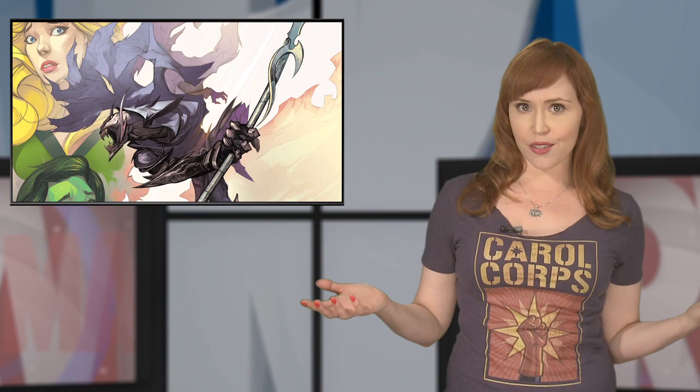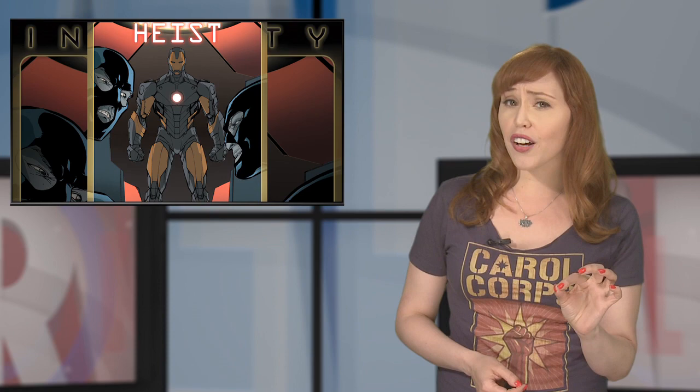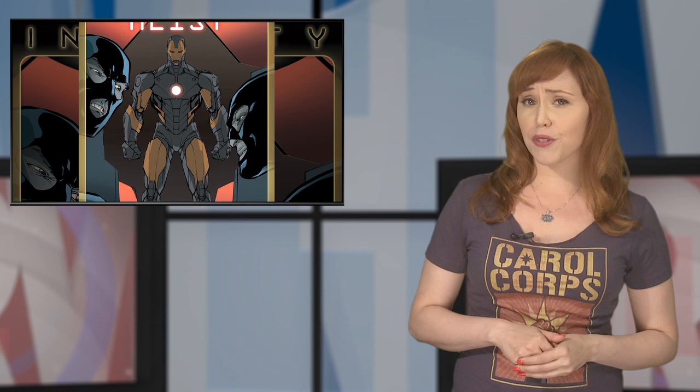The limited series Infinity Heist by Frank Thierry with art by Al Barrio Nuevo proves that when there is blood in the water, the sharks start to circle. With the Earth under attack, we can guess that it won't be long before the Marvel U's baddest baddies get to feeling opportunistic.